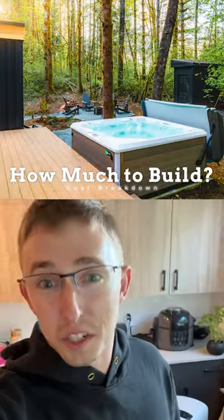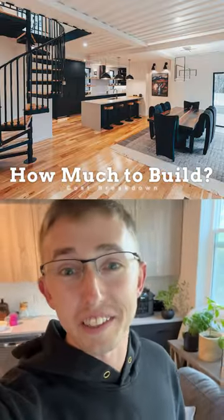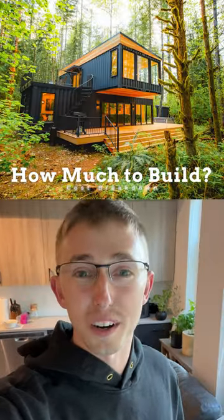This is exactly how much it costs to build my luxury shipping container home on an undeveloped piece of land 45 minutes outside of Seattle, Washington.